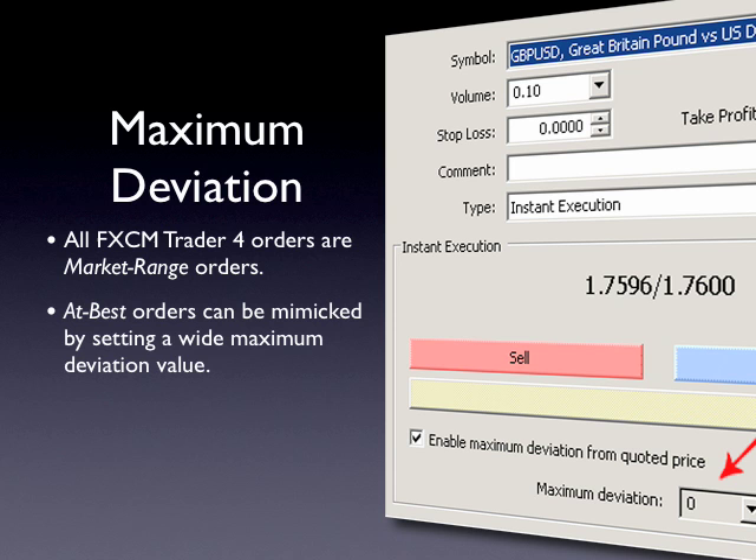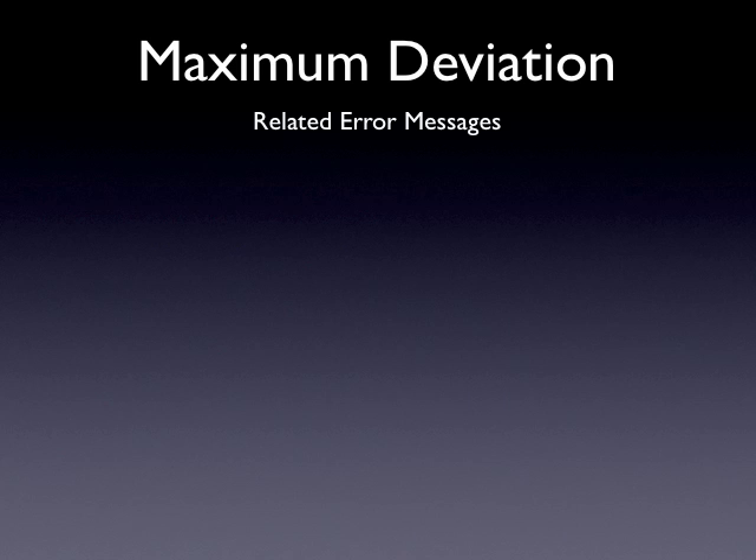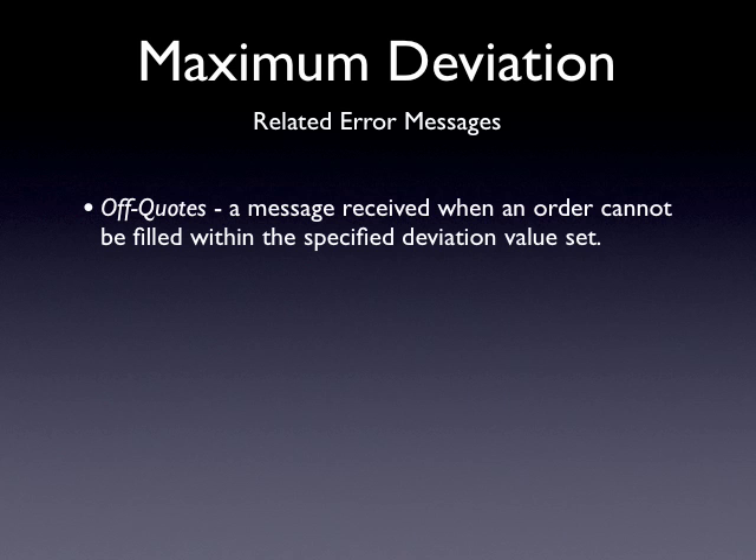At best orders can, however, be mimicked by setting a very wide maximum deviation value. One final note worth mentioning is that orders which cannot be filled within the maximum deviation value specified will return the following error message: off quotes. This is not a re-quote like you may have previously experienced from other market maker firms. This message simply states that due to market conditions, the order could not be filled within the specified deviation, and it may be necessary to widen the maximum deviation value.